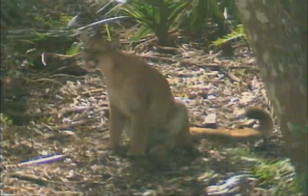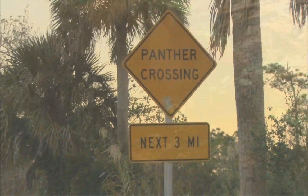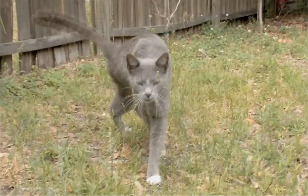Resource managers believe the panther population in Big Cypress National Preserve to be saturated and in need of more space. This need is dispersing panthers into more populated communities west of Big Cypress, such as the city of Naples. In 2012 alone, 20 pet and livestock deaths were attributed to panthers.